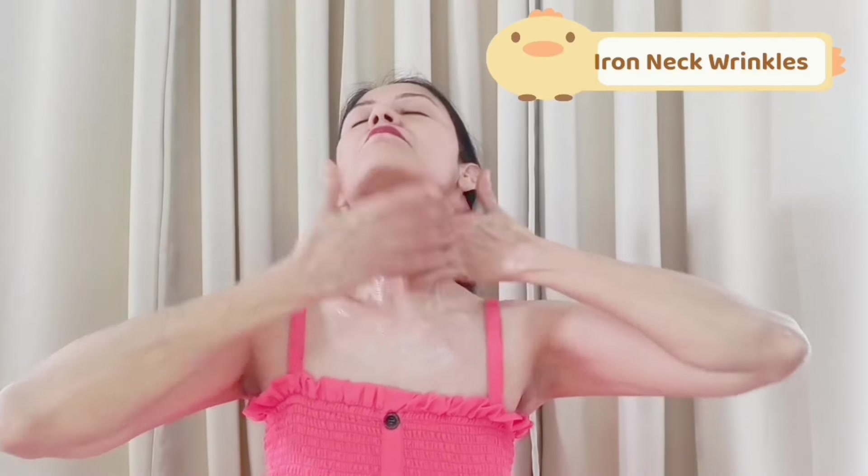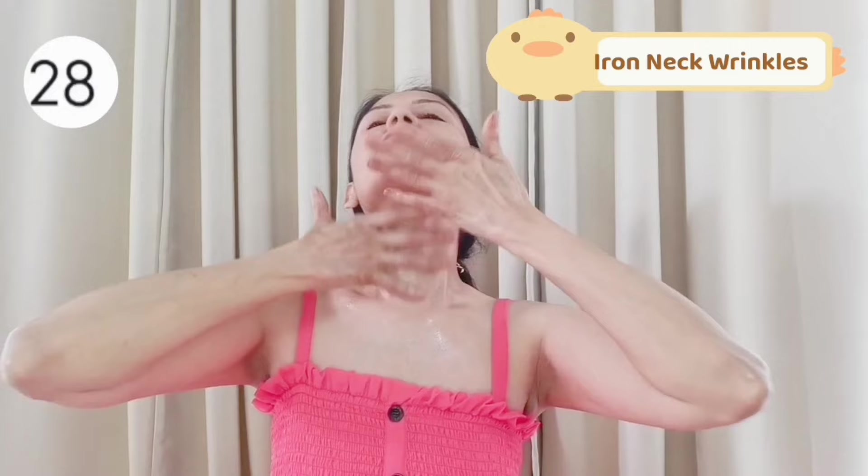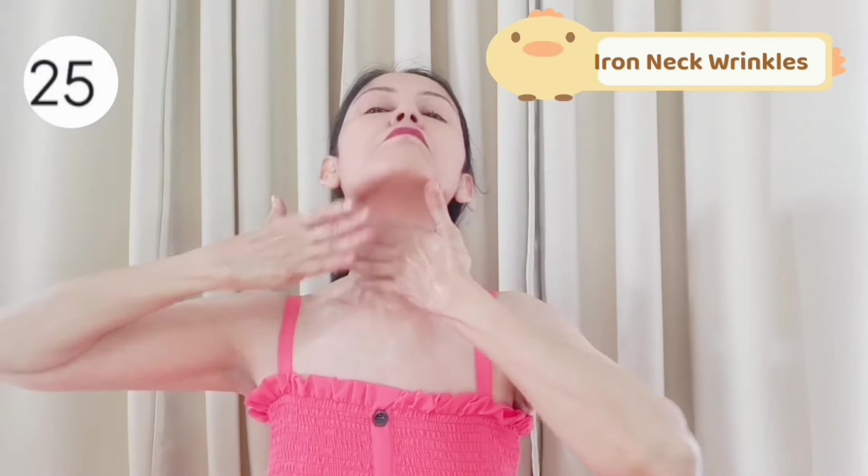Now like this, iron the wrinkles on your neck — softly massage with care.